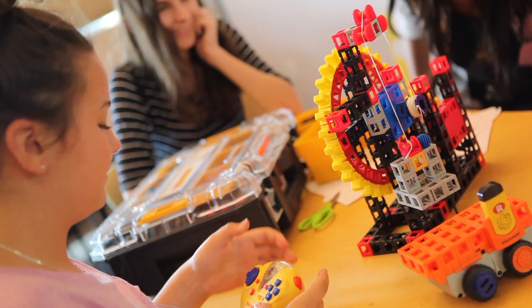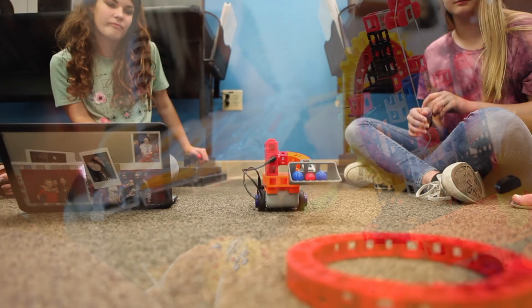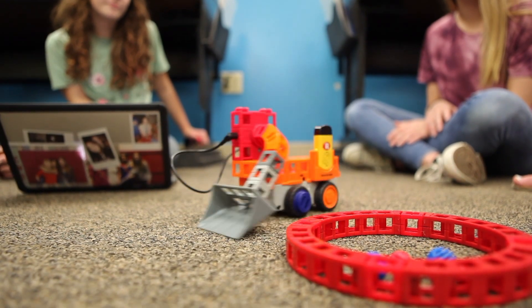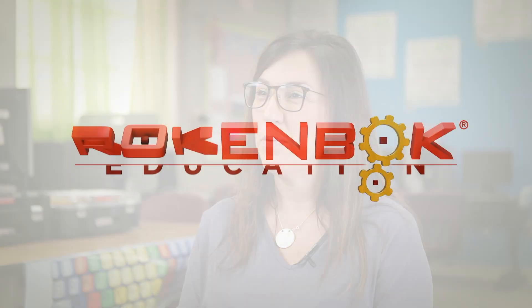The very first day I huddled them like a mother hen all around my desk, and from the moment I pushed the button for the Rockenbach to move, all you heard was oohs and aahs. So I had them hooked — that was my hook.